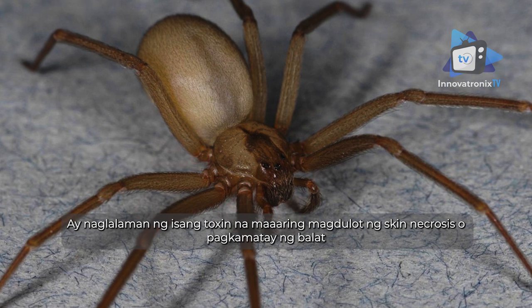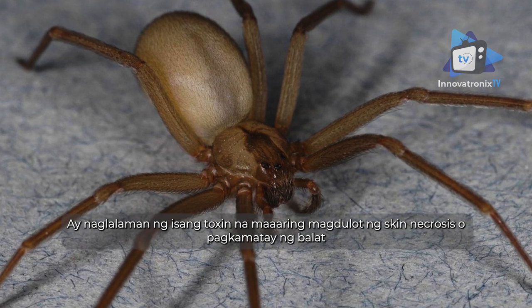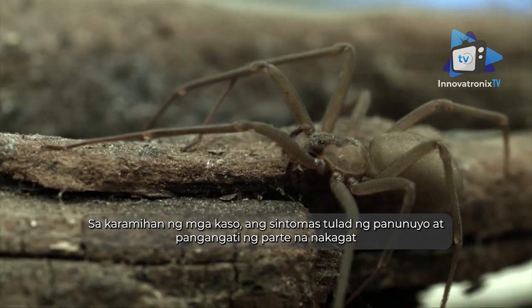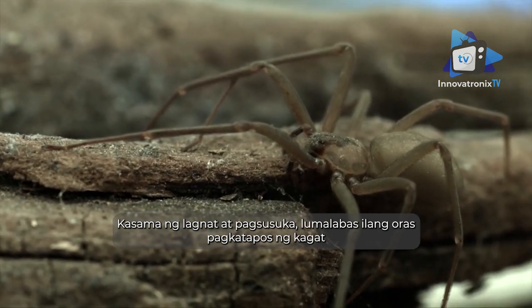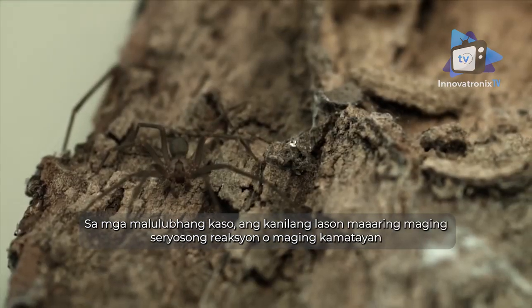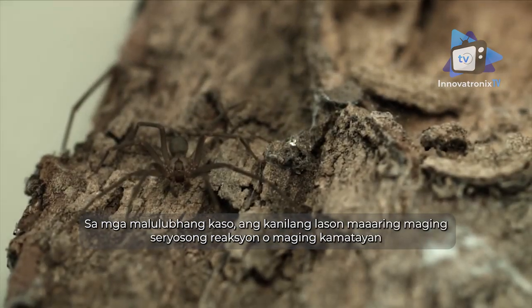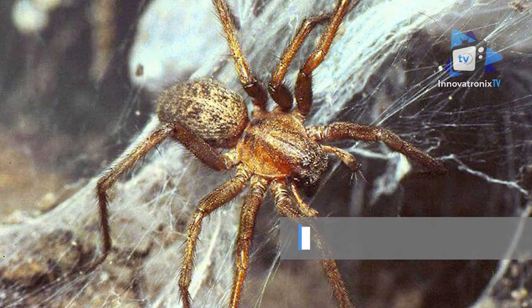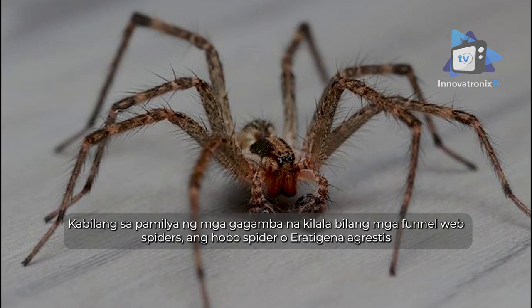The brown recluse spider can be dangerous because their venom contains a toxin that can cause skin necrosis — rotting of the skin. Symptoms such as burning and itching at the bite site, as well as fever and nausea, develop a few hours after a bite. In extreme cases, the venom can lead to serious reactions or even death, especially in vulnerable groups such as young children and the elderly.